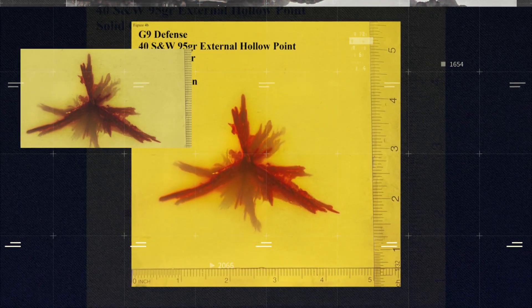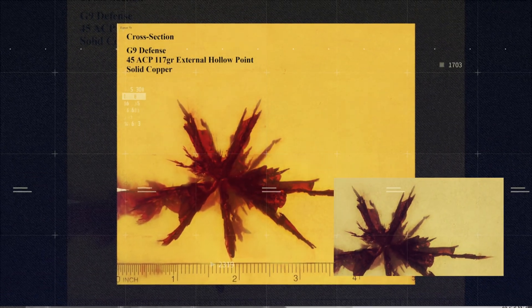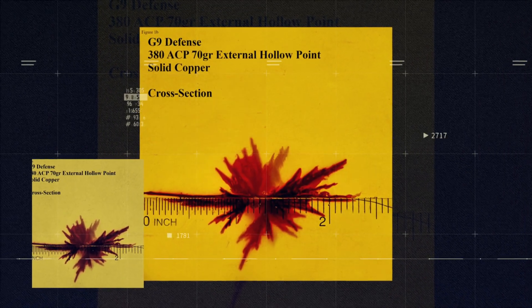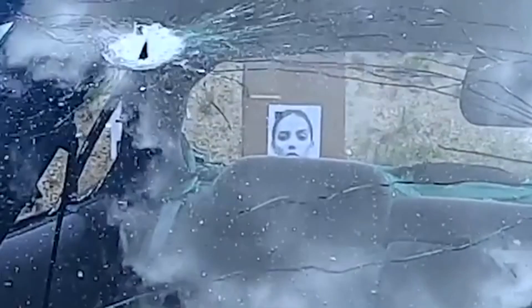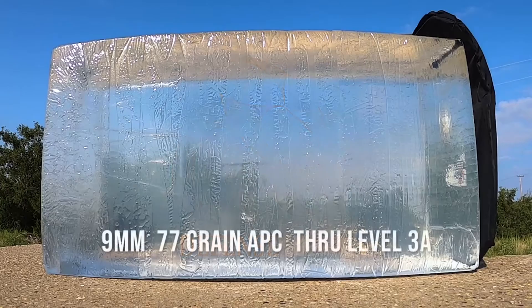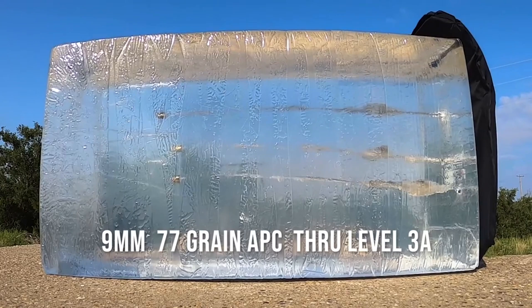The most extensive test was done by Viper Weapons Training out of Houston, Texas. They took the quality of the wound — we have zero expansion and 100% weight retention every time. They tested all common munitions on the market in terminal testing, and we're the only munition that came up with 100% reliability. We have phenomenal barrier performance and the best quality of wound with the most consistency.